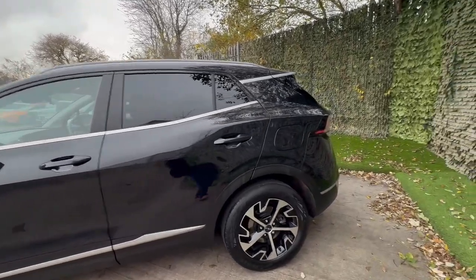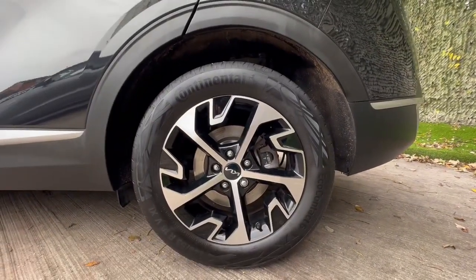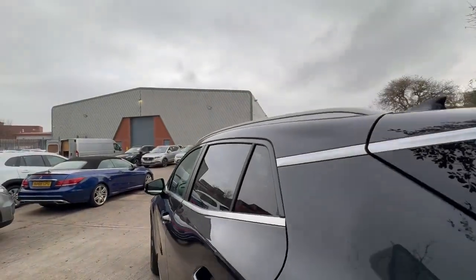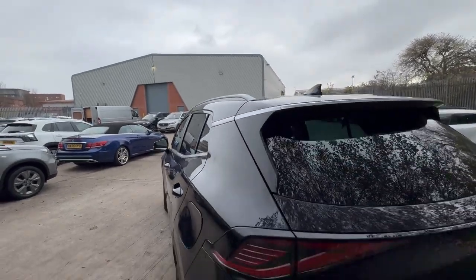The vehicle is in fantastic condition — a local lady owner from previous. Beautiful diamond cut wheels, these are 18 inch, really comfy ride, big chunky tyre on them as well. Just what a fantastic looking car as well.